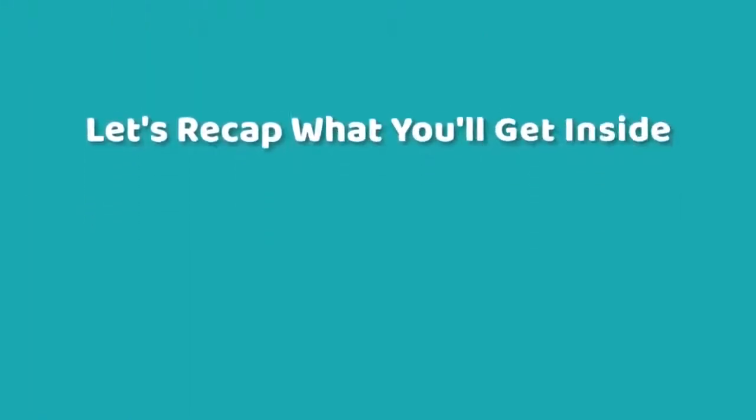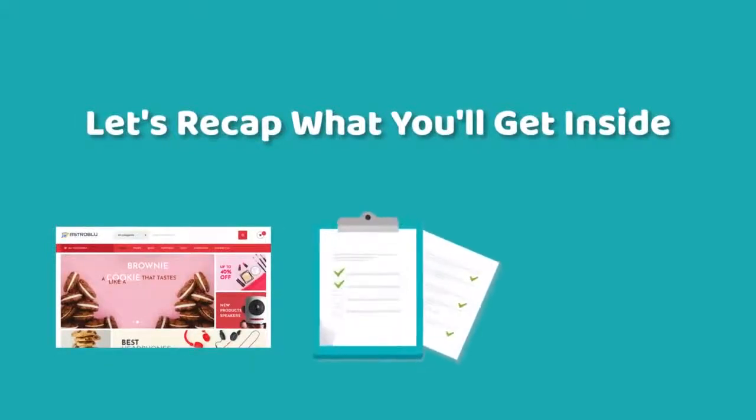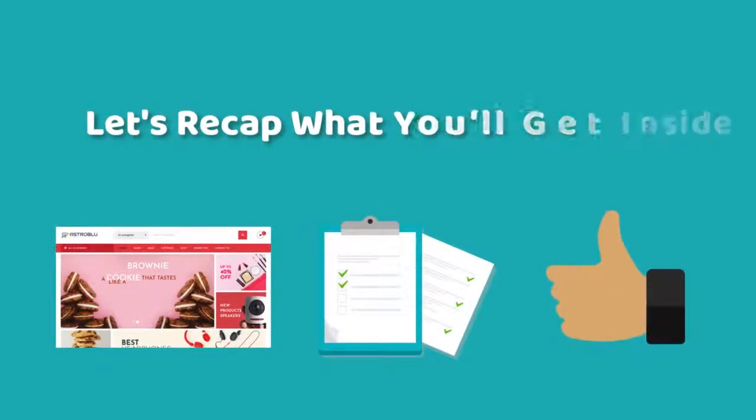Let's recap what you'll get inside: our brand new e-commerce WordPress theme, detailed documentation and tutorials, weekly gifts from our member area, plus all the bonuses mentioned on the sales page.